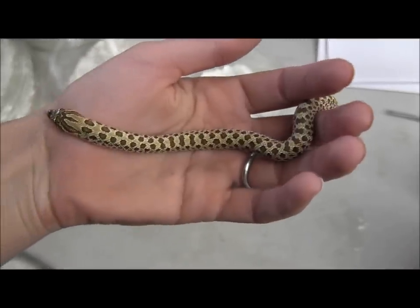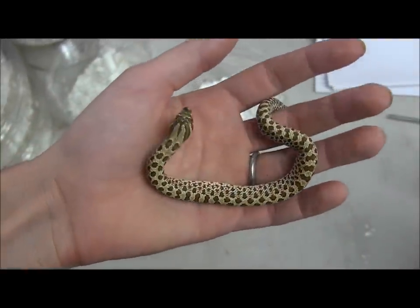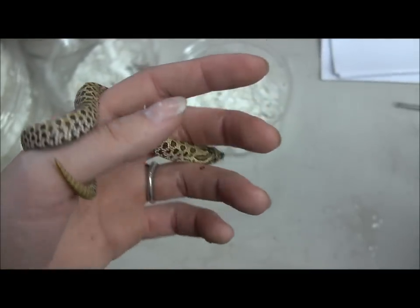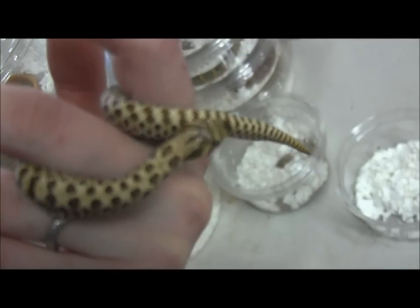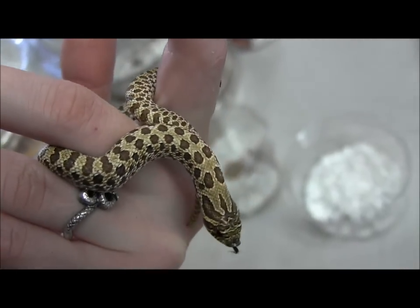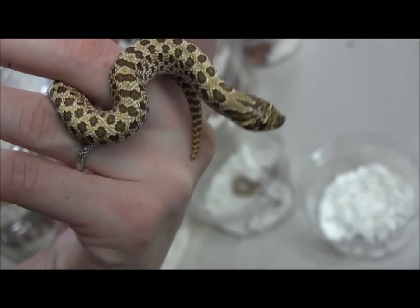The care for these guys is fairly simple and straightforward. You want to keep them in about a 5 or 10 gallon size tank, give them a thick layer of bedding to burrow in. A warm side of about 85 — it can actually even go up to 90 as long as the cool side is staying below 80. These ones here are feeding on pinky mice every week. We feed them here on Wednesdays, but when you get them home you can feed them whichever day is most convenient for you.